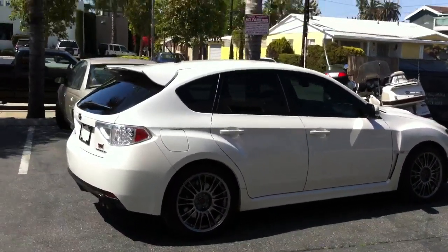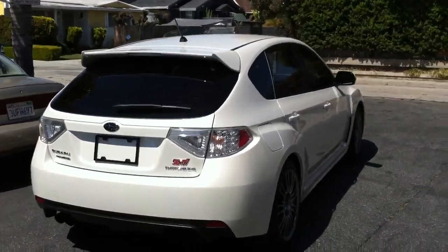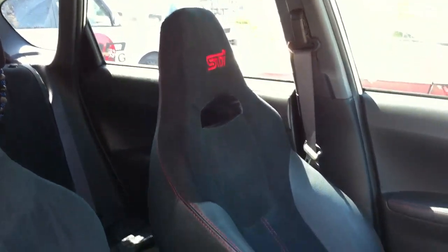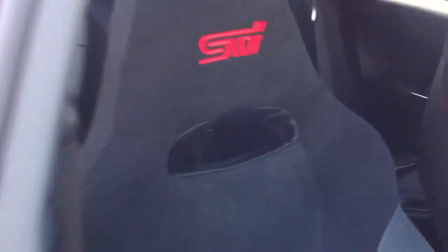Once again, that's a 2011 WRX STI — great looking car. Let me just give you a quick rundown of the interior. They did custom racing seats with the STI embroidered logos, red stitching, suede down the center, nice leather on the edges. Looks awesome.